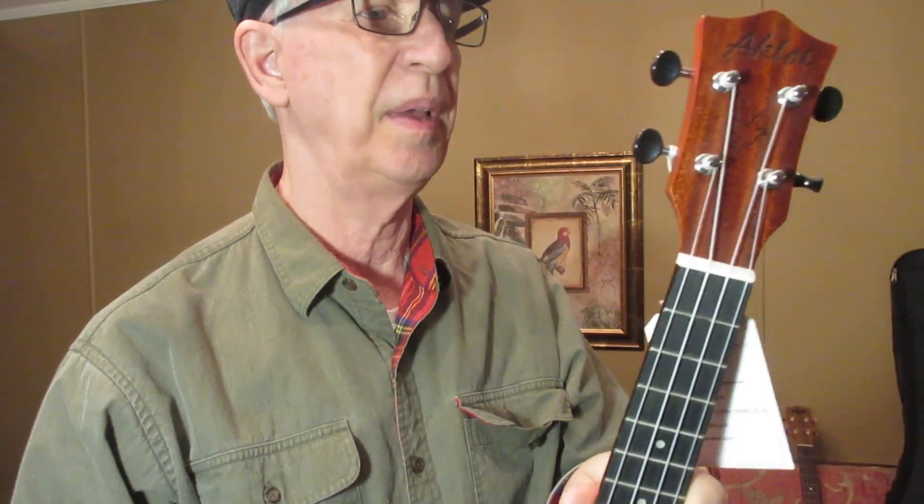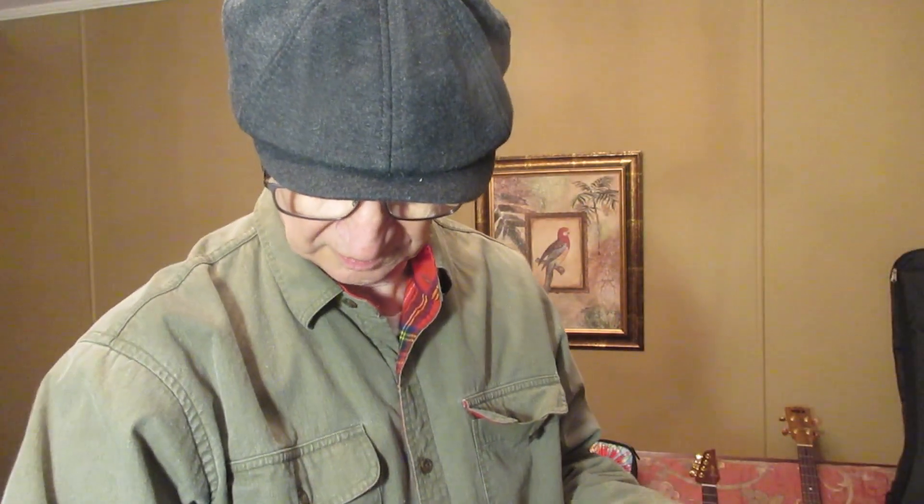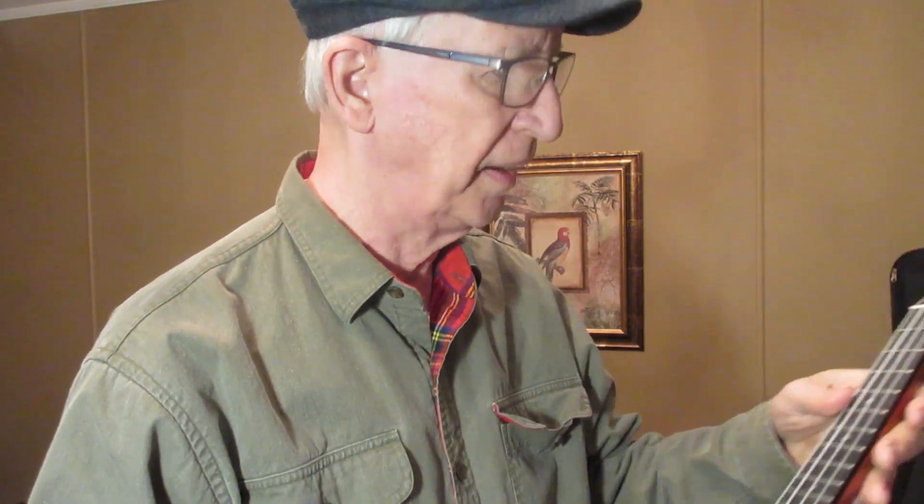So this ukulele that I paid $53 for is probably worth now about $20. I've sent the seller a note on eBay along with six pictures showing the damage, and we'll see what becomes of this. It would be a decent ukulele to have around the house for about $20 to $22, but the resale value is seriously diminished. It wouldn't really hurt it to play it, and if you just want an extra ukulele, this would be a good one to take camping.